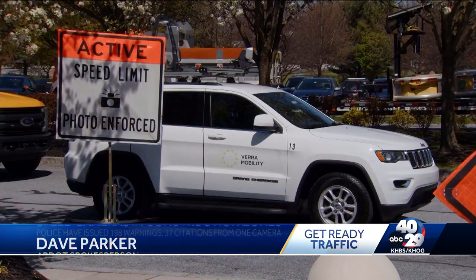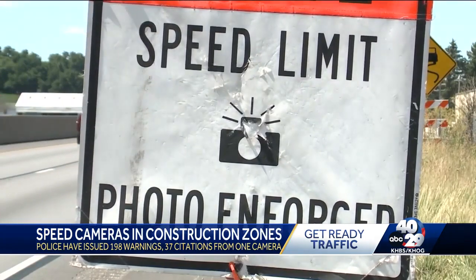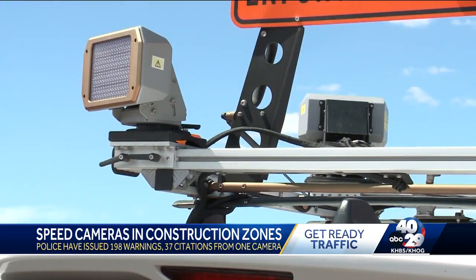We wanted to see how it worked and make sure it actually met our needs. It's $70,000, so before we purchased another one or two, we wanted to make sure. There were some software things early on we had to work out, but overall it's been going well. Our goal is to have them in all interstate work zones very soon.